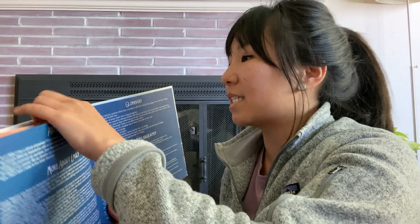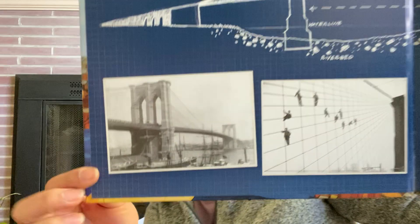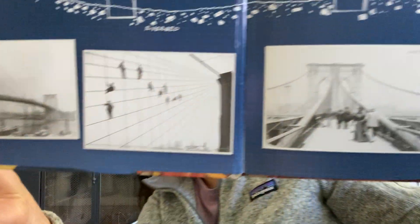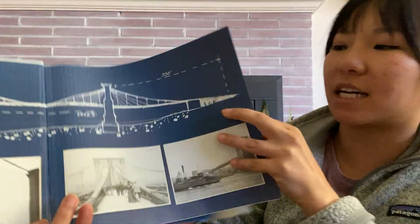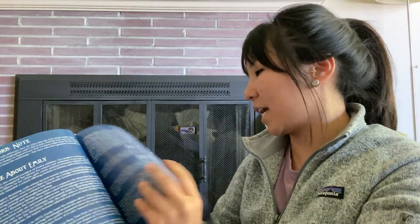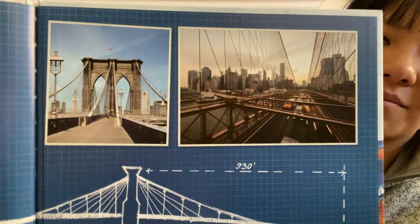What's pretty cool about this book is that it does give us actual pictures of what it looked like during the time the Brooklyn Bridge was being built, and then it includes pictures of what it looks like now. If you've ever been to New York, maybe you've seen it. I hope you guys enjoyed this Read Aloud. I'll see you guys later.